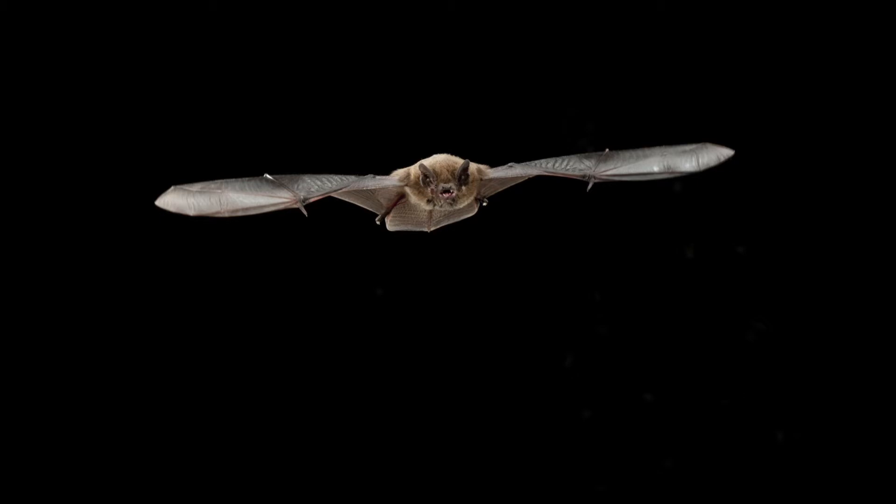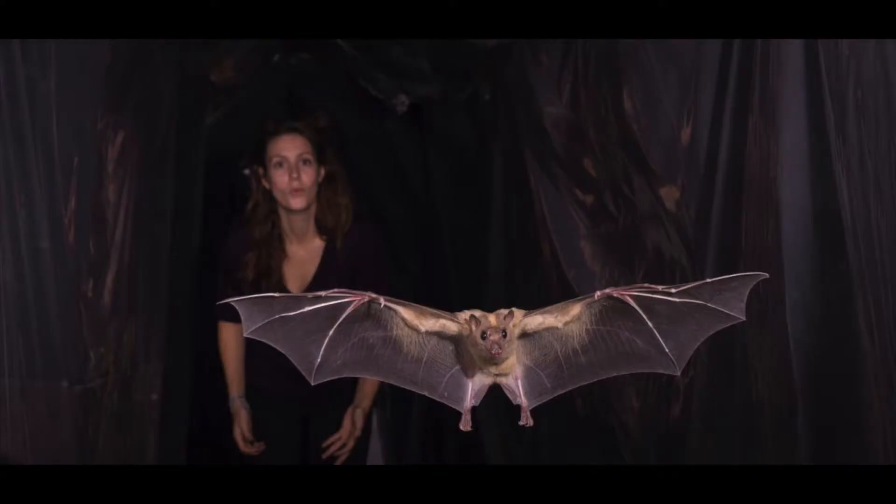We start off by letting them fly at what we think is their minimum power speed — the speed of wind that costs them the least amount of energy to fly at. For Pipistrellus natusii, that speed is 6 meters per second, so we can set the wind tunnel to that speed. I take a bat in my hand, take it into the wind tunnel, and let it experience the wind. They tend to have a big stretch and let their wings stretch out in the breeze, so they can judge how fast the wind is flowing. And then, without a hitch, they always take off and have a little flight.